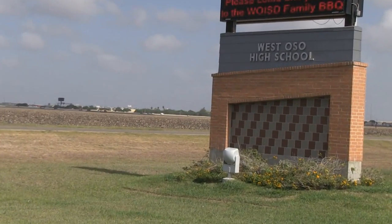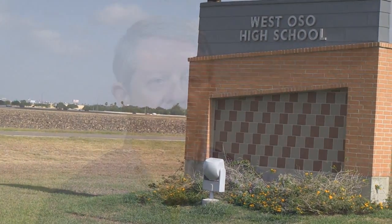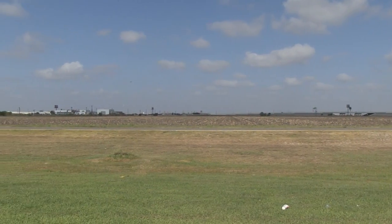Klinefeller was hired by West Oso Independent School District to provide geotechnical and materials testing during construction for their new West Oso High School. The site is typically flat — it was farmland with very high PI material and very expansive soils.